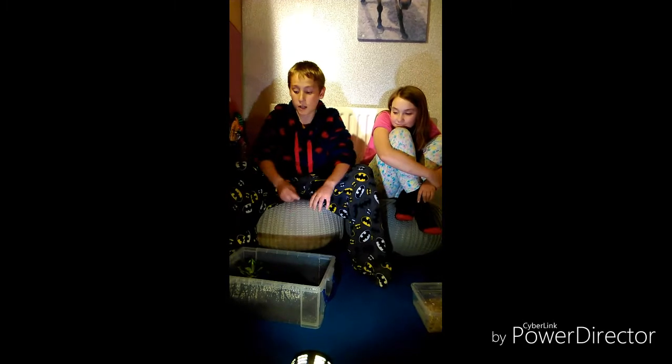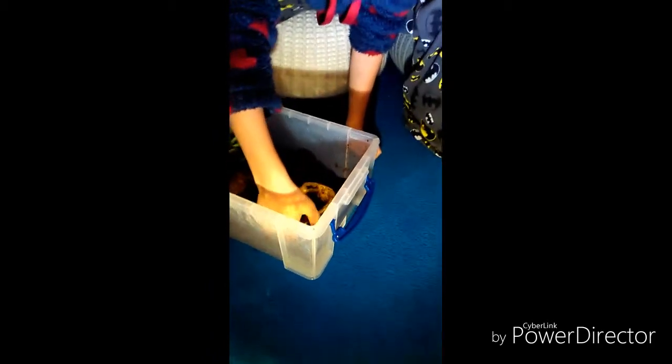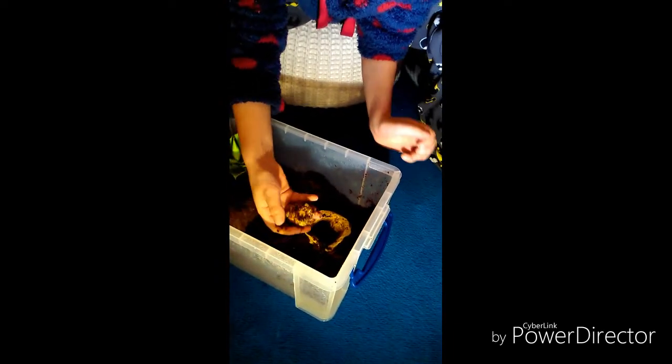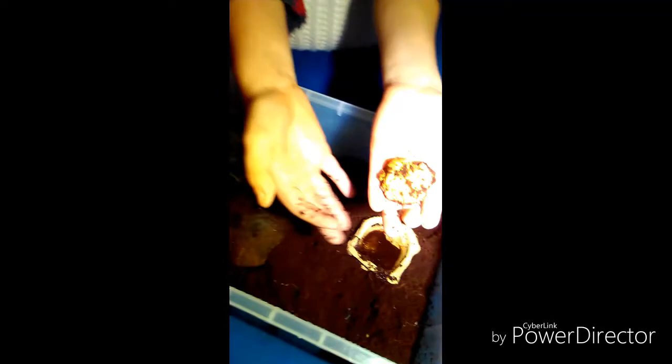First up is our little dude - he's a Lime Albino Pac-Man. He's not the same as a normal Albino if you look, because he's got sort of like a green on him. At first we thought something was wrong with him, because the first day we had him he didn't have it. But then speaking to the breeder, we found out it was a morph.